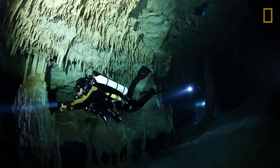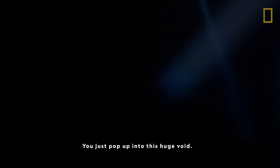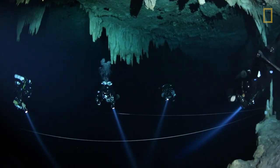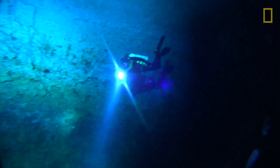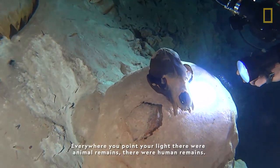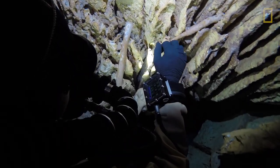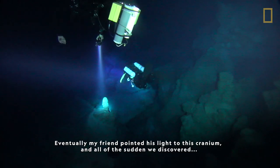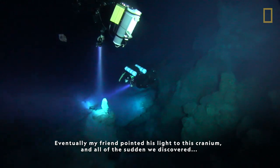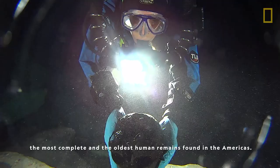The team found themselves in an unexplored cavern. We just pop up into this huge void — 140 feet deep and 200 feet wide, littered with the bones of ancient, now extinct creatures. Everywhere you point your light, there were animal remains, there were human remains. Eventually, my friend pointed his light to this cranium, and all of a sudden, we discovered the most complete and the oldest human remain found in the Americas.